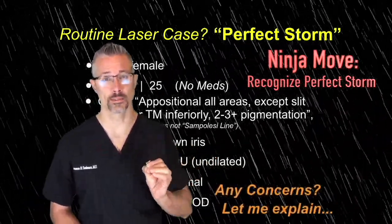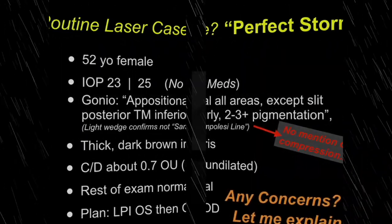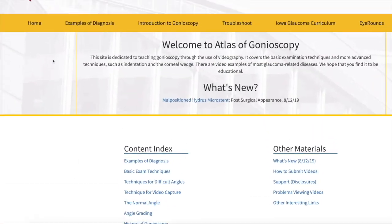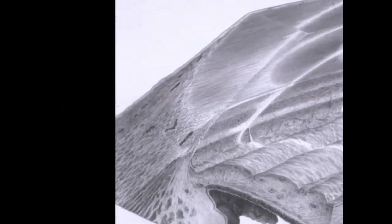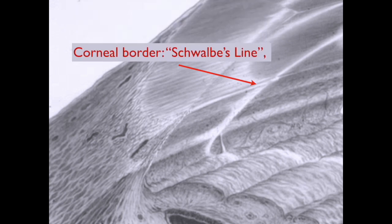Unfortunately we don't have any slit lamp gonioscopy images of this patient, but some teaching images are very helpful for the discussion of this case. If you really want to learn a lot about gonioscopy, I recommend gonioscopy.org. How open an angle is determined by how many structures you can see. The cornea light wedge terminates on Schwalbe's line.